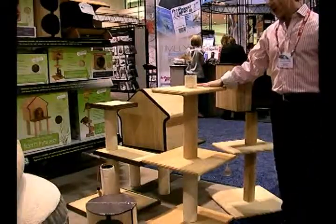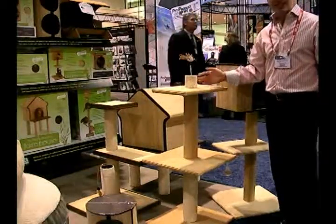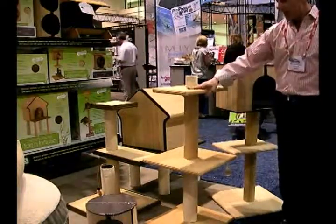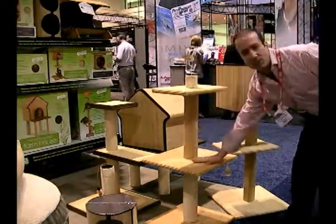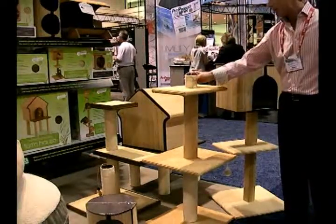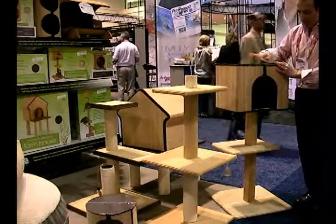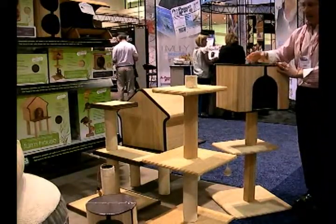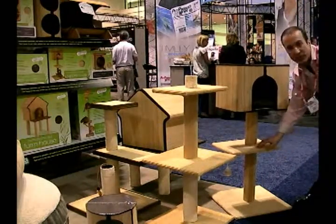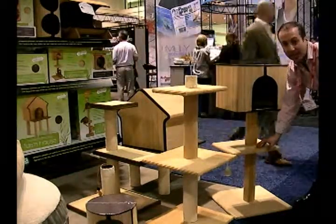I'm here with the new sisal and bamboo cat playthings — basically they're homes. They're very well made, high quality. You can see the bamboo and the sisal platforms on this particular model, and then at the top it has a play item. Over here we have one that tops off with basically a cat house, and the cat can perch on top. It can go on these several perches, and of course sisal is a really wonderful thing for cats — they absolutely love it.